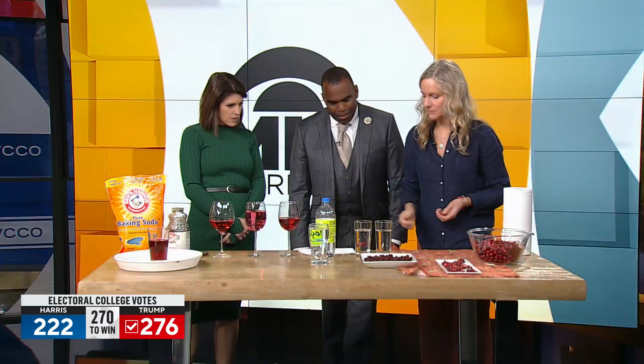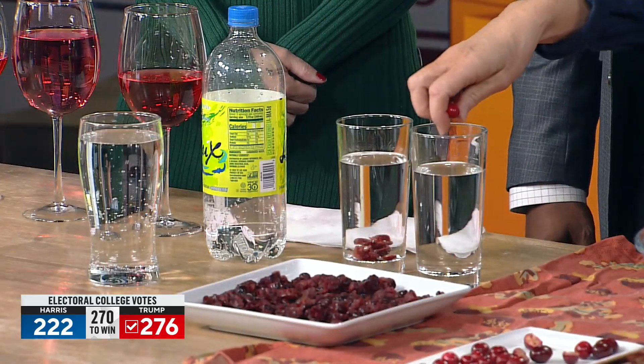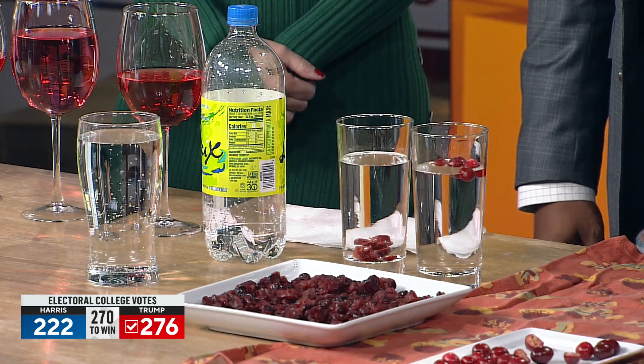I have some experiments for kids of all ages. For younger kids, they can do this float or sink experiment. If you take dried cranberries, they will sink to the bottom. But if you take regular cranberries — if you've ever seen a cranberry bog — the cranberries float.